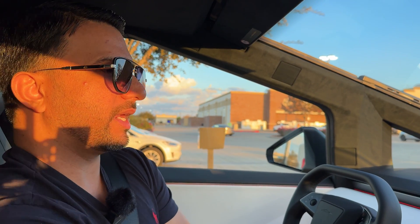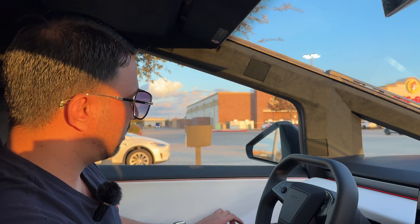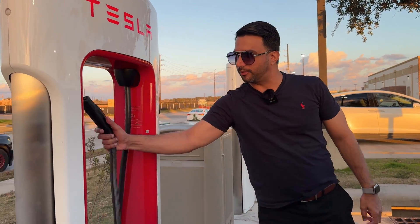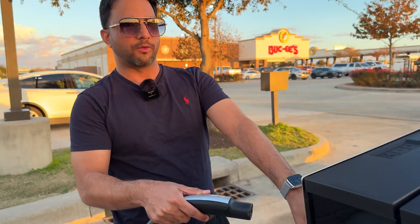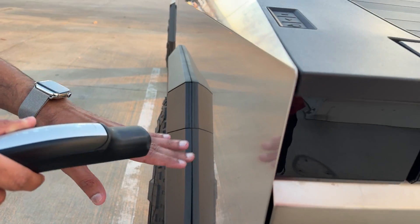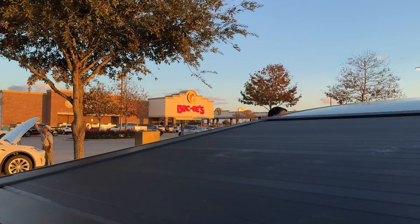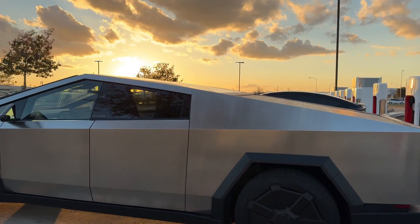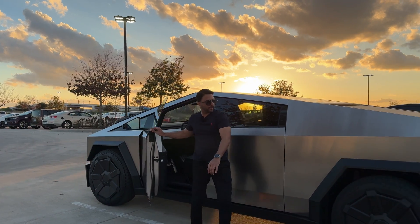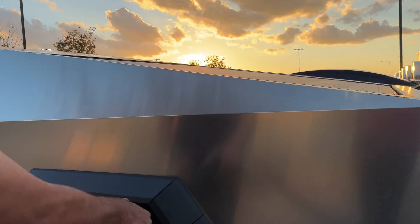We're going to plug it in — it's at 38 percent and it's 5:15 PM. The cable is pretty short for the 250 kilowatt charger. For Model X and Model Y, the charging port is around this area so you can plug it in easily, but for this position I'm going to have to back up a little more. After repositioning — the cable does reach.